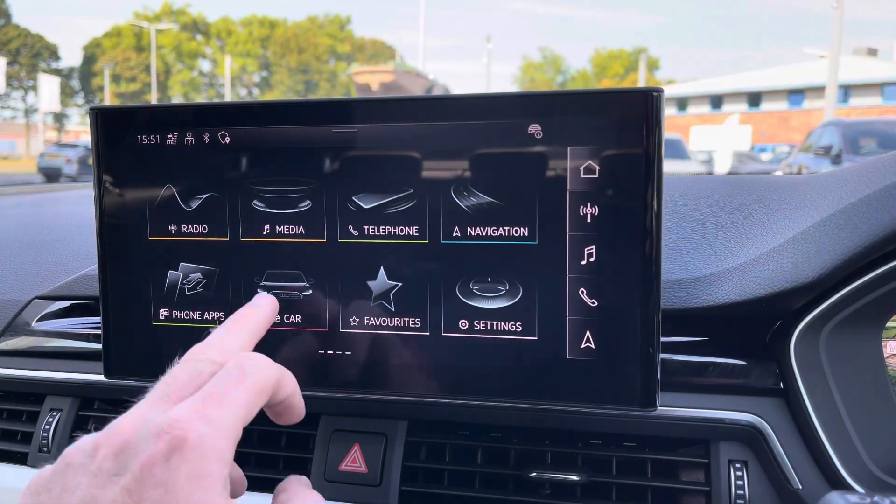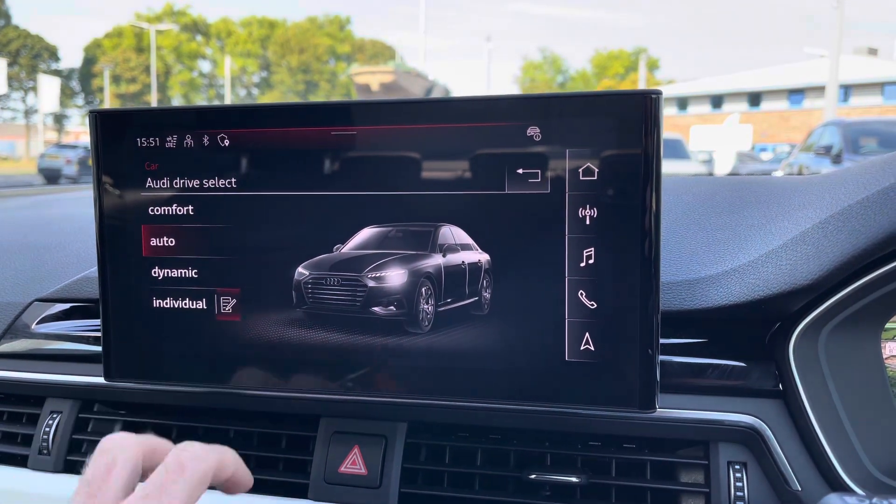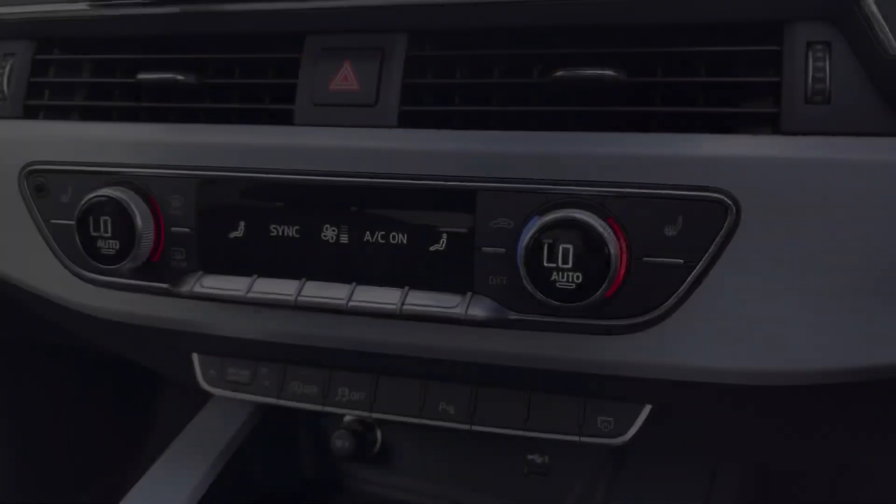Another great feature of the A4 is the Audi Drive Select. This lets you choose your preferred driving profile, which can be refined further with the individual setting for a truly customised driving experience.